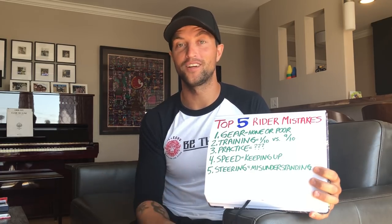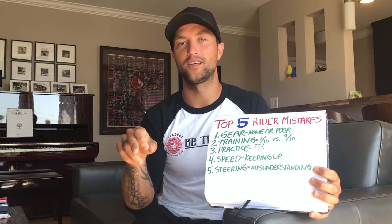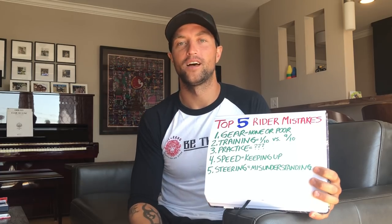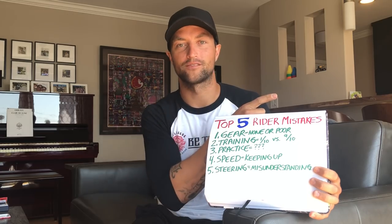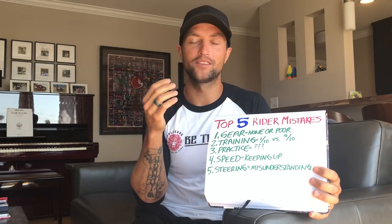Sometimes I see people practicing aggressive emergency braking for half an hour — good for them. But I ask them: the 50th one you did, if that's the one you needed, you're probably pretty good. However, what if the kid jumped in front of you and you're only as good as your first attempt? This is a perishable skill. Swerving, emergency procedures — you need to practice a lot. You're not going to automatically remember how to do it perfectly if you haven't practiced in three months.